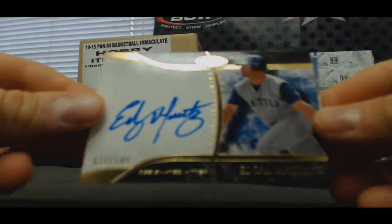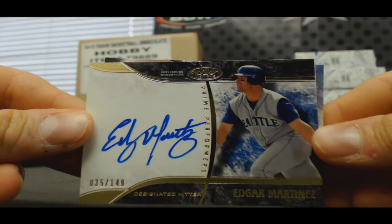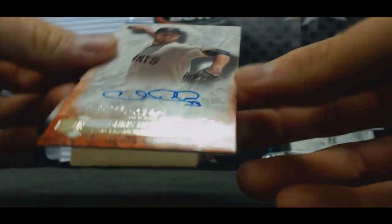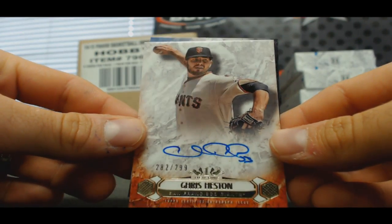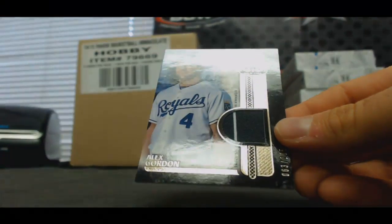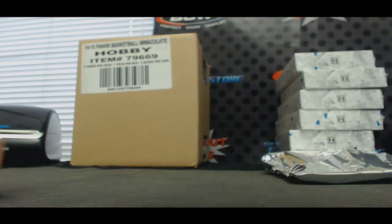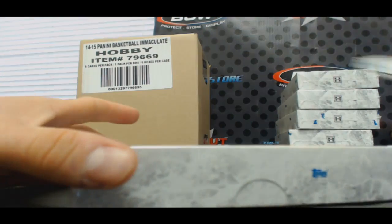Alright, Mariners — Edgar Martinez autograph, number two, one forty-nine. AL West — Chris Heston, Giants, to two ninety-nine. And Alex Gordon for the Royals, AL Central, two-color jersey, to two-oh-five. Kind of odd numbering on that.